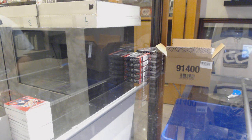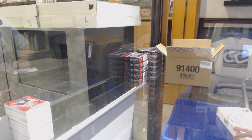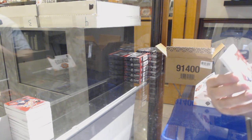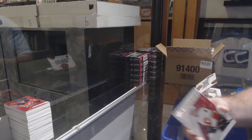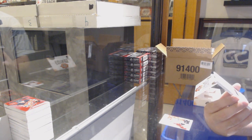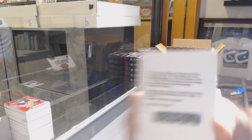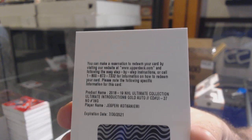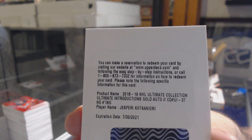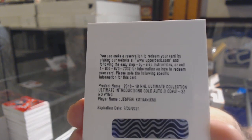Beautiful — those are beautiful looking. Nice stuff, New Jersey. We've got a Calgary Flames card. This is definitely one that didn't do anything before and this is a big card — ultimate introductions gold autograph for the Montreal Canadiens: Jesperi Kotkaniemi. So Grant Fuhr out of 6, McLeod, and now Kotkaniemi.